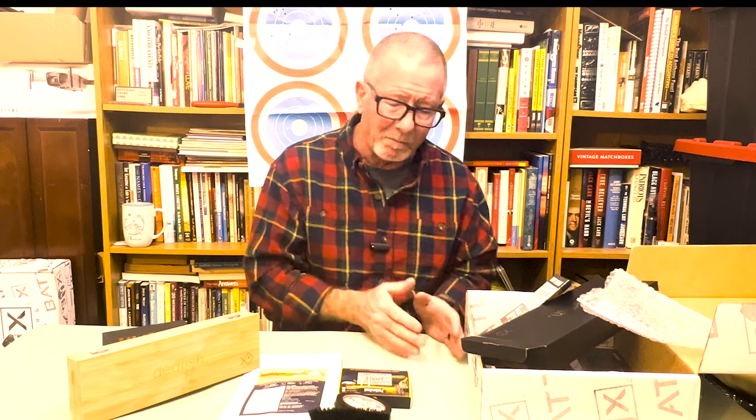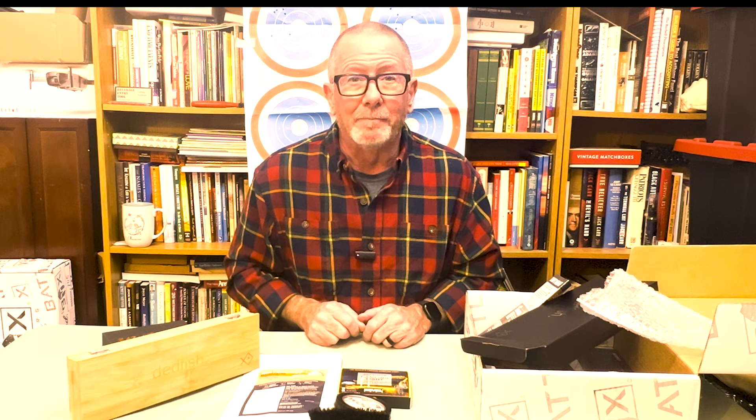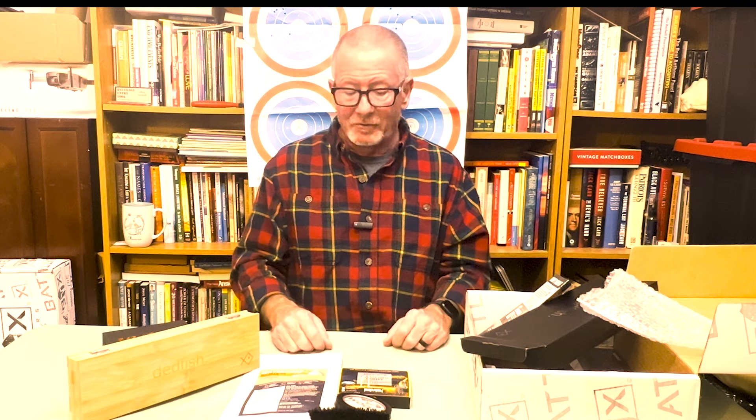I'd be interested in hearing what you think about this box and whether I should continue these videos, because I've got about six or seven more to go. If you like them, I will continue them. I really appreciate you watching Survival on Purpose. Remember, survival is not an accident — be prepared. I'll see you next time.